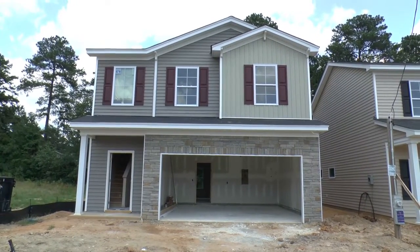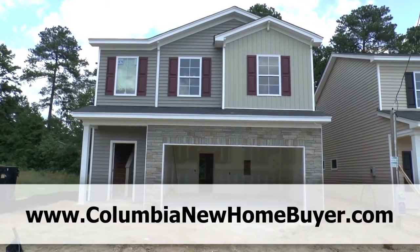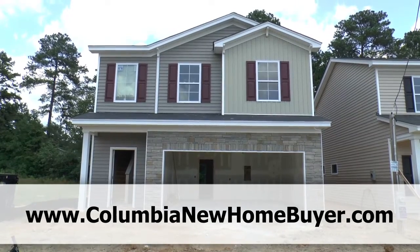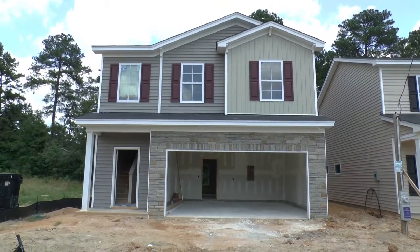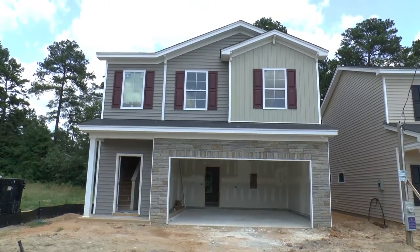Adrian LaFosse here with the Columbia New Home Buyer team in Columbia, South Carolina. You can find us online at ColumbiaNewHomeBuyer.com. Our team does not represent builders, but buyers of new homes at no additional cost to the buyer, ensuring you get the best deal and the best service.